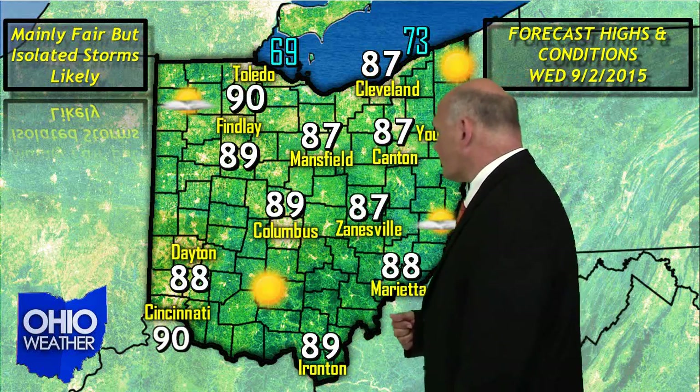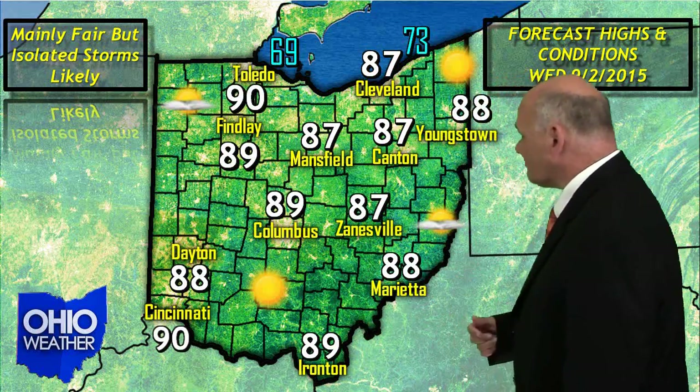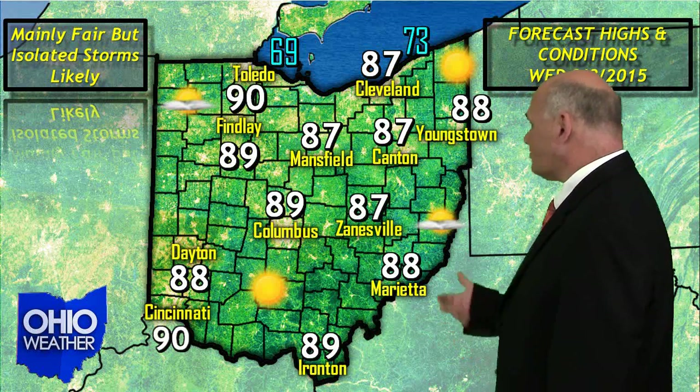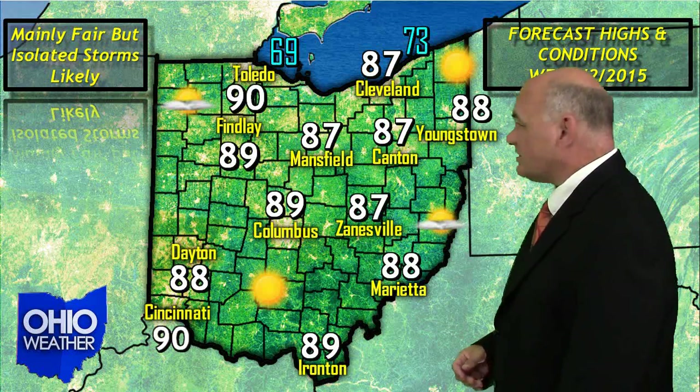Your travelers forecast for the state of Ohio for Wednesday looks like this: mainly fair skies, but again there could be a pop-up thunderstorm here and there just about anywhere. Daytime highs across the board up in the 80s to the lower 90s.